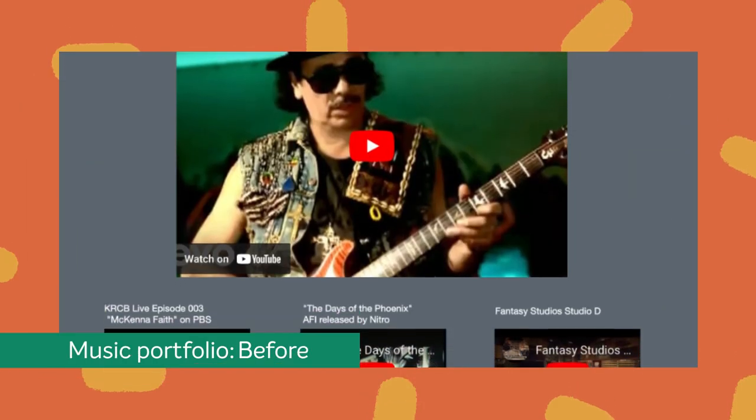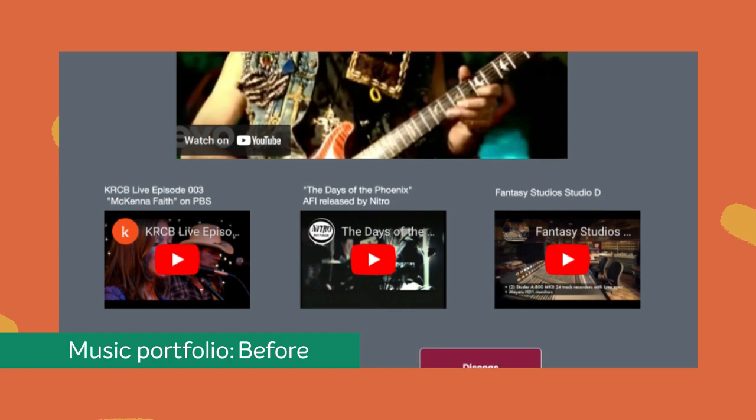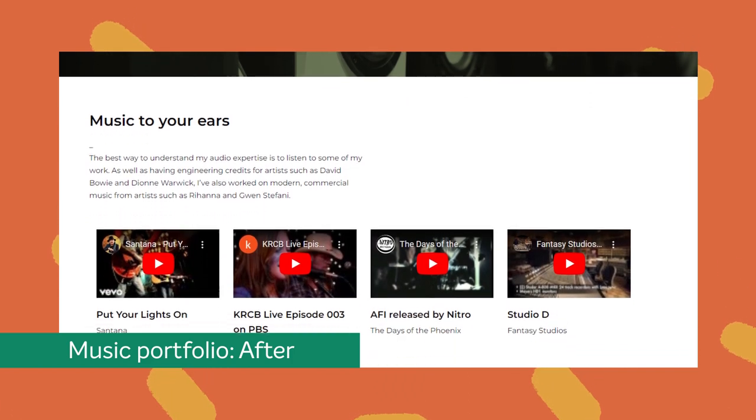Previously, the one-dimensional portfolio area only featured embedded YouTube videos to represent Mr. Mike's work. We expanded this section to capture Mr. Mike's past work, achievements, and academic research.